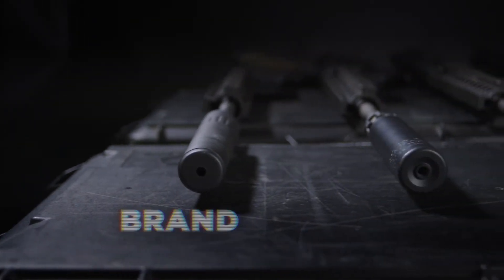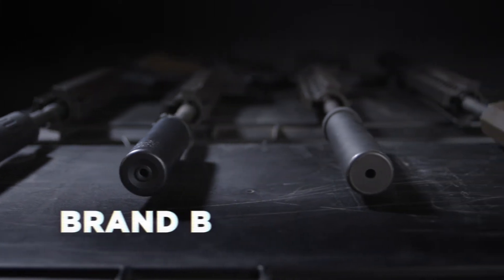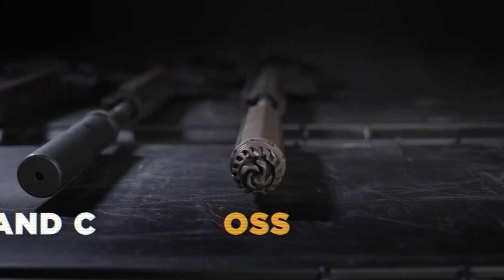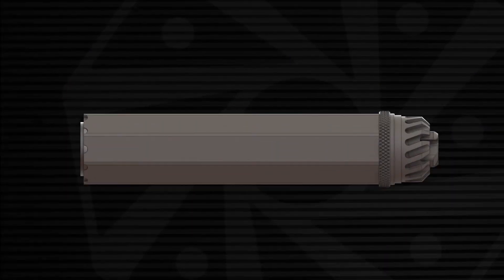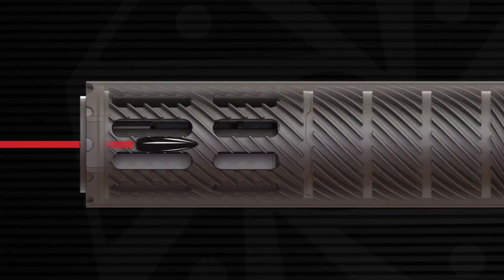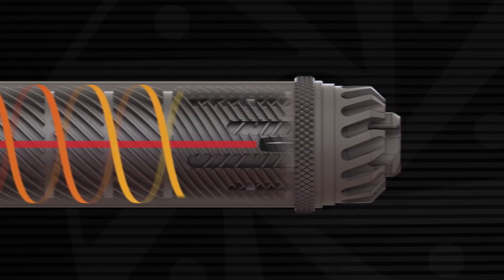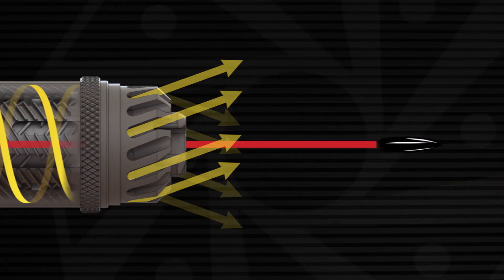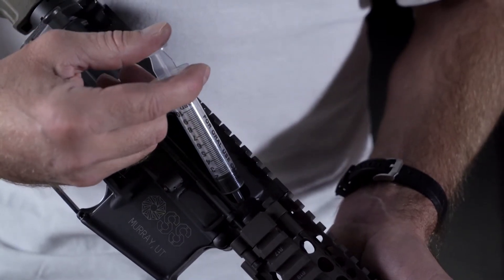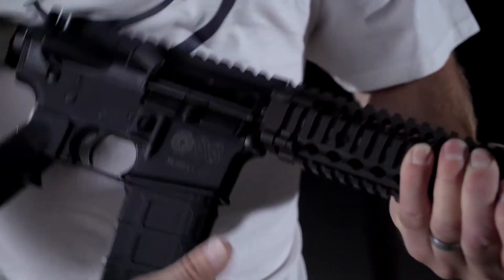Using four Daniel Defense 5.56 rifles with standard 14.5-inch barrels, we compared three top-selling baffle suppressors with an OSS suppressor. Only OSS's patented flow-through technology delivers unmatched signature suppression by directing those expanding toxic gases forward through the suppressor, out the muzzle, and away from your face, eyes, and lungs. To highlight the blowback, we've diluted acrylic paint and water and added a couple of drops to the bolt face and barrel extension on each rifle.